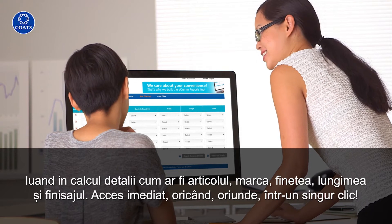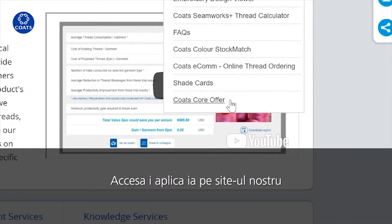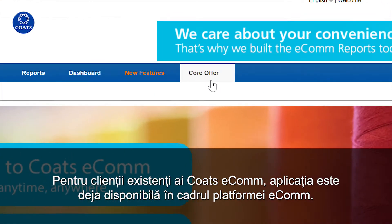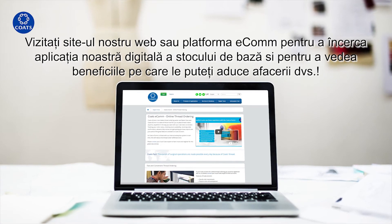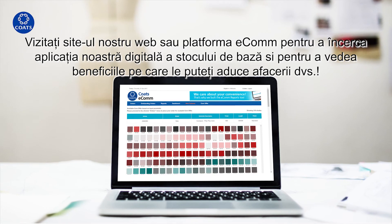Immediate access, anytime, anywhere, in one click. Access the app on our website. For existing Coats Ecom customers, the app is already available within the Ecom platform. Visit our website or Ecom platform to try our core offer digital app and see the benefits you can bring to your business. Thank you very much.